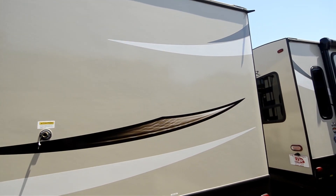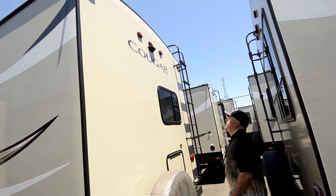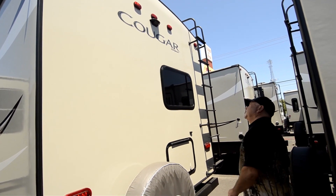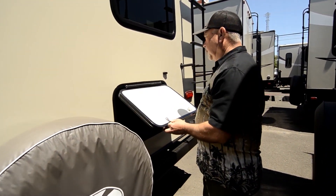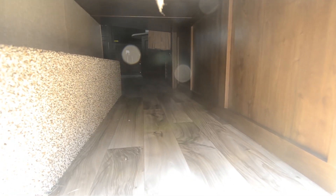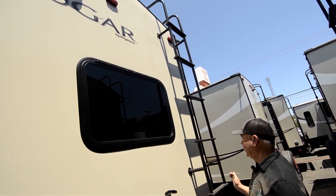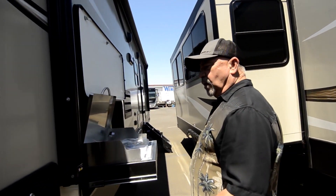Walk around to the back — it already has a mount for a backup monitor. So if you choose to have that option, you can put it in right there. It's already wired for it; you'll just need to get the camera and monitor separately. Notice nice access to storage underneath your bunks, utilizing the space really well. There's a ladder to get up on top for cleaning and normal maintenance, and there's a full walk-on roof as well.